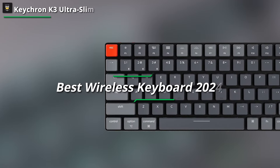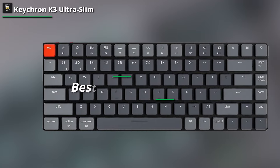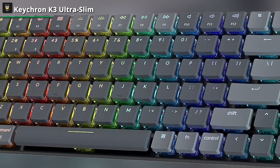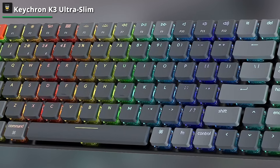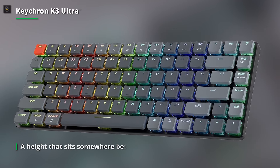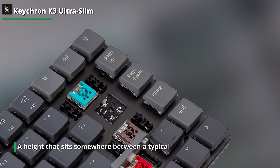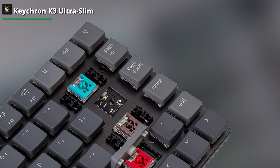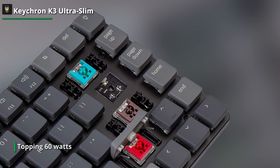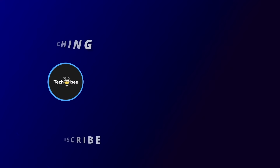Best for portability — Keychron K3. Keyboards are an appealing option for anyone seeking a reasonably priced wireless mechanical keyboard, starting at $74. The K3 combines the K1's low-profile design, resulting in a keyboard with a slim and compact form factor with a height that sits somewhere between a typical mechanical keyboard and top-style switches. It's an appealing option if you want a small, portable board that won't take up much space in your laptop bag. The K3 also offers hot-swappable switch options that allow you to entirely change the feel of your keyboard without any soldering, and cross-compatibility with Windows and Mac.